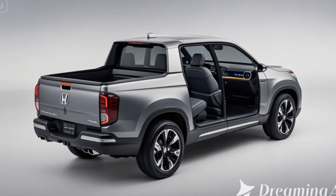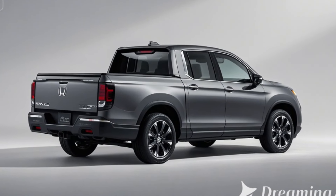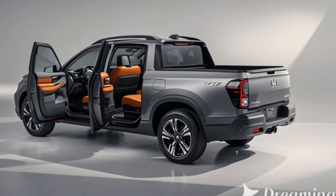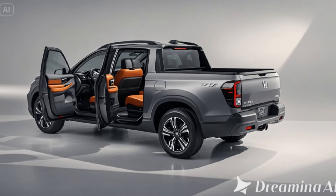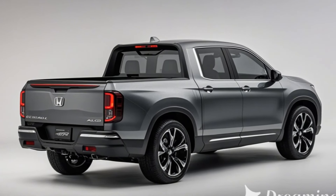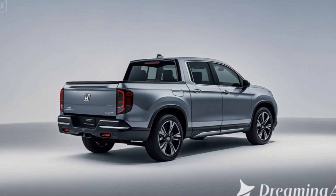Pricing and release date: starting at an estimated $35,000 for the base model, with higher trims reaching upwards of $45,000 for fully loaded options. The 2026 Honda Ridgeline is expected to hit dealerships in late 2025, with pre-orders available earlier in the year.